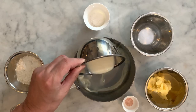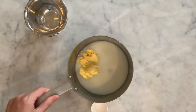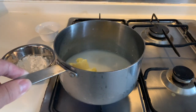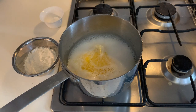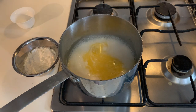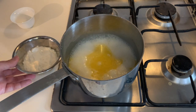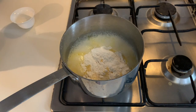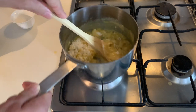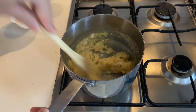Prepare the panade. In the saucepan, pour the plant milk, the water, the vegan butter and the salt. Bring the saucepan to medium-high heat. Let the butter melt completely and bring the liquid to a boil. Add the sugar and mix. Let the liquid boil again and add the flour. Mix and continue mixing well with a wooden spoon for 4 minutes in order to dry out the dough.